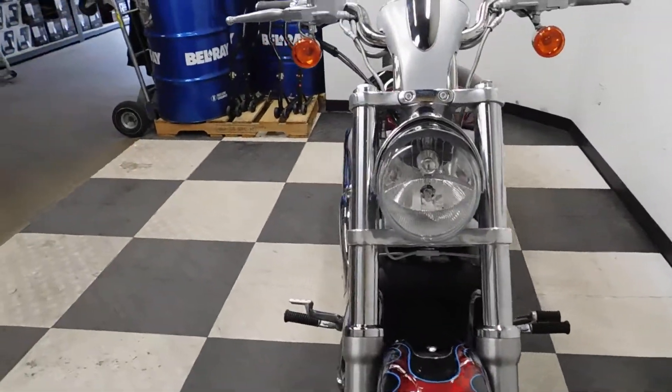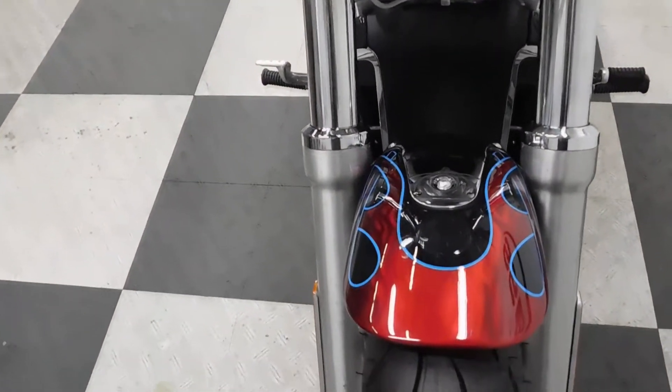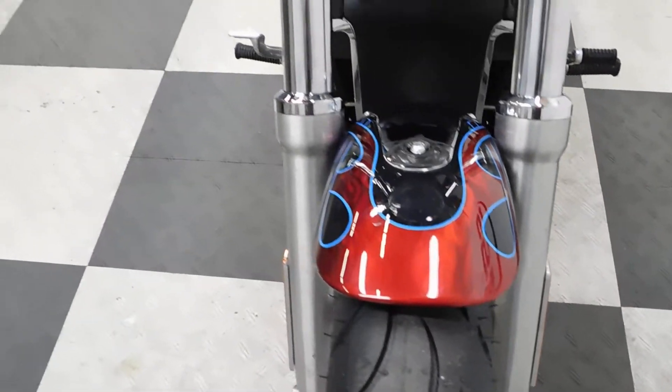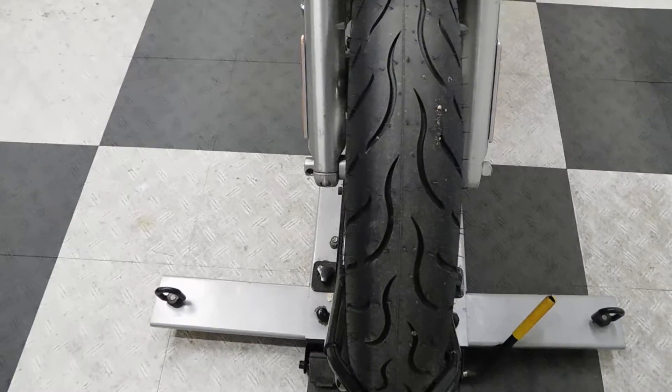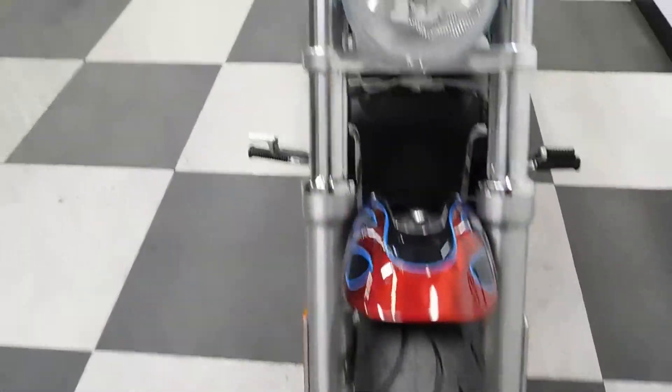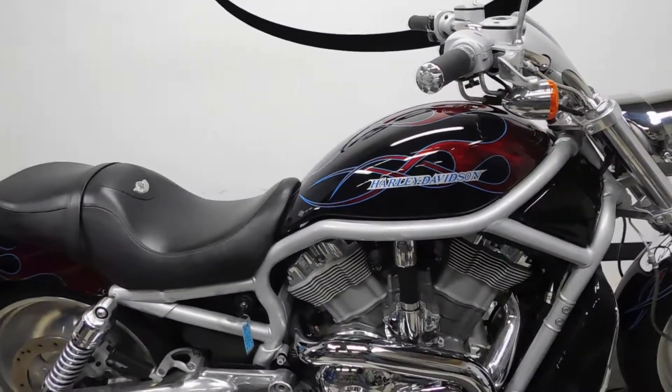This bike is still stock. As you can tell, you can see the ghost flames inside of the flames. It came to us with what looks to be a pretty much brand new front tire on it, and it also came with a new rear tire that will be installed once it goes through service.